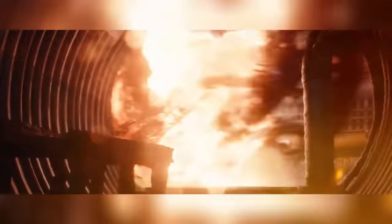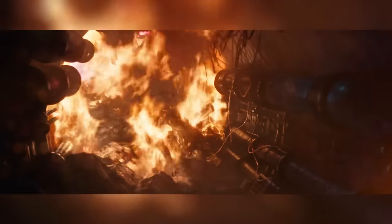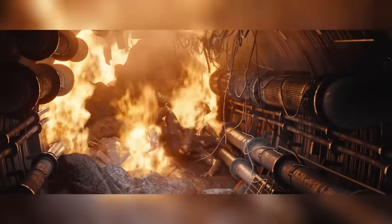The scenes were blocked out first, which basically means key poses are created to establish timing and placement of the characters and props in a given scene or shot, and the animation was then later refined for each creature.